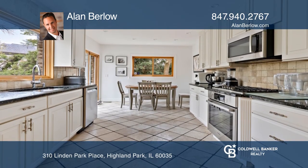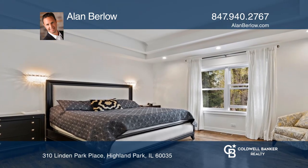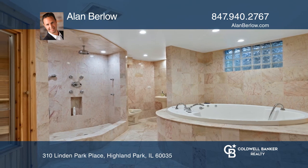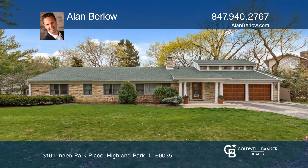The main floor includes a master bedroom, and the second floor offers a bedroom that can be used as an office or a guest suite. Take a look around your future home by contacting Alan Burlow to schedule a tour.